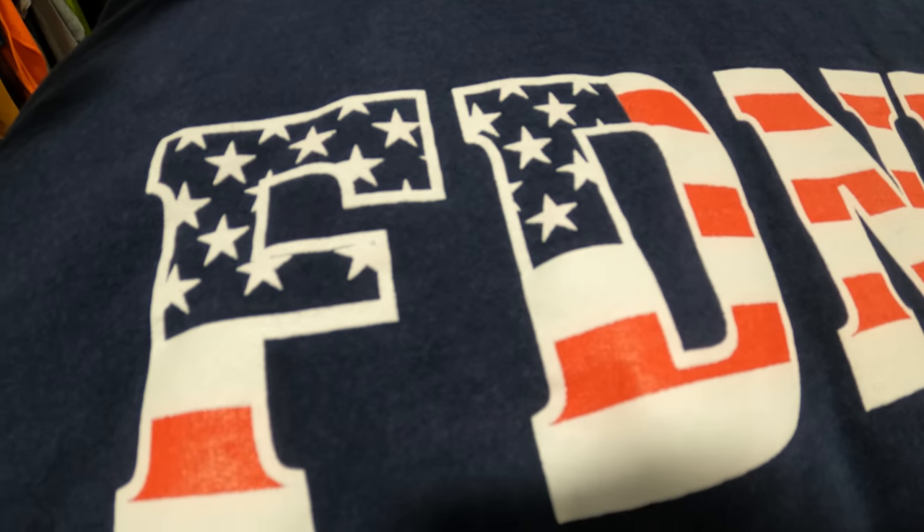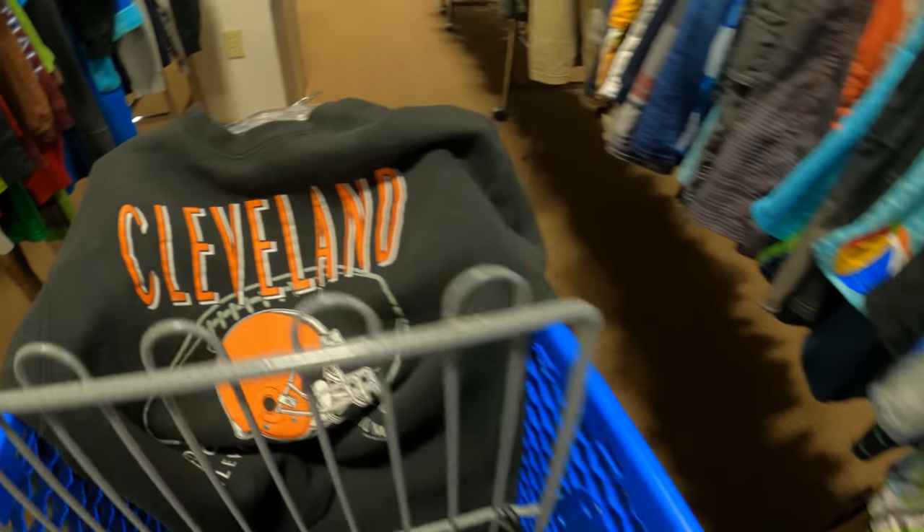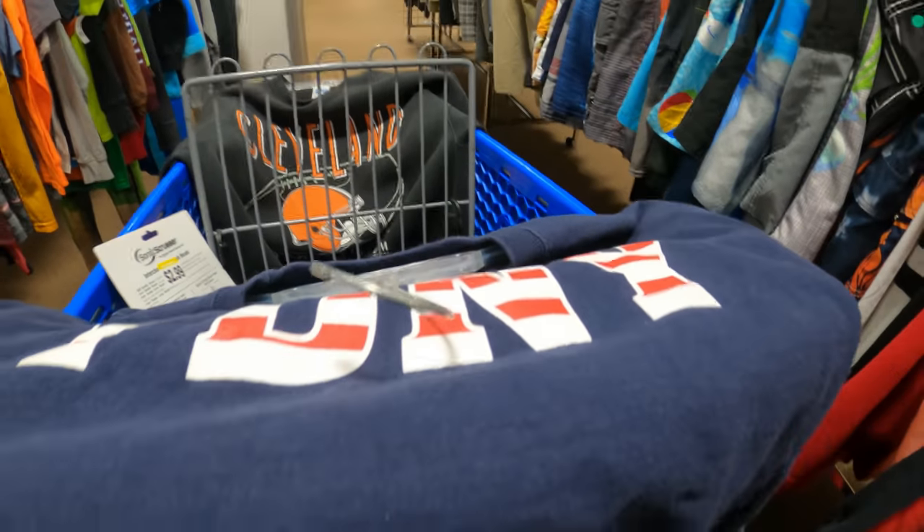Over here I got this Fire Department New York sweatshirt. I should have bought it because it was cool. I couldn't tell if it was vintage so I just ended up leaving. I'm not a big clothing seller, but I did pick up a Cleveland Browns sweatshirt here — that was a pretty good pickup. Should have picked up the other one though.